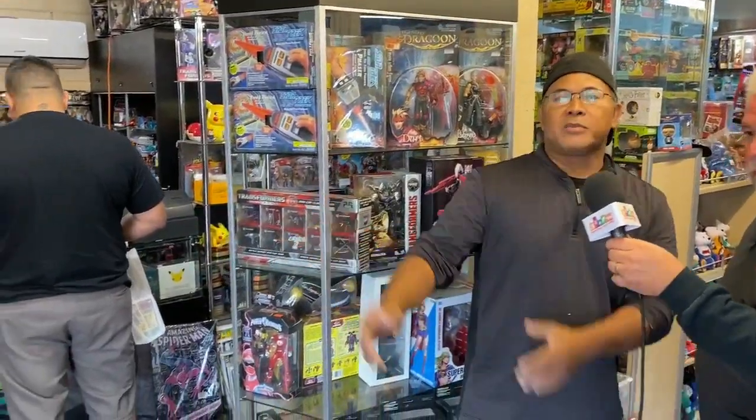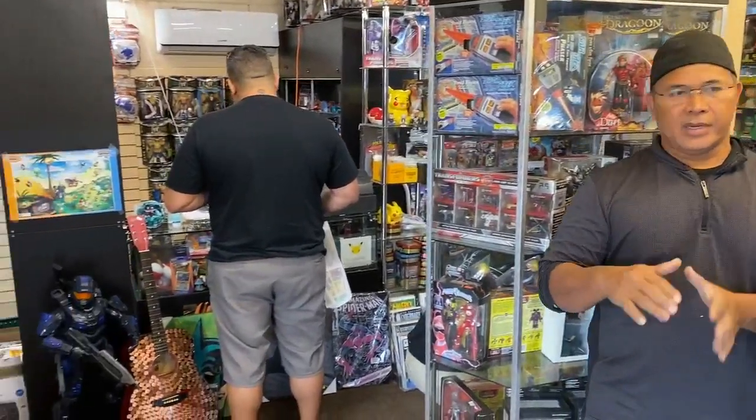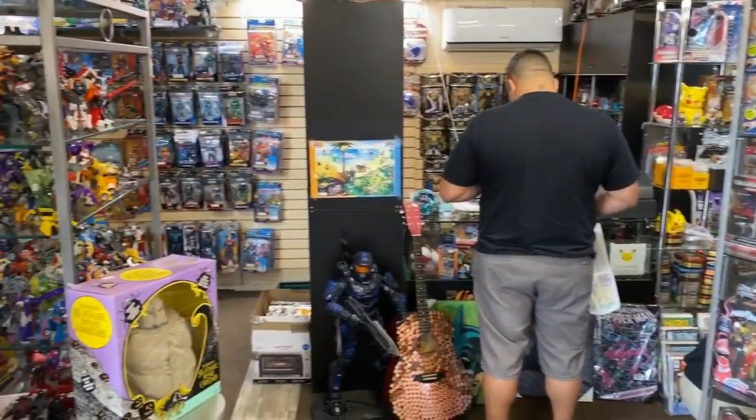You also have all sorts of Star Trek and Star Wars collectibles as well. We have quite a bit of different variety of different things. We have anime, video game stuff, some DC, X-Men, Legends, Dragon Ball Z, Transformers, and we even have some resin stuff. We have a little bit of everything for everybody — that's how we do it here.